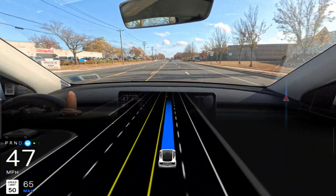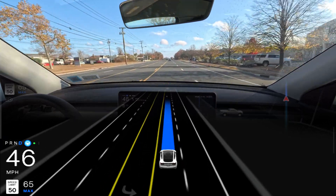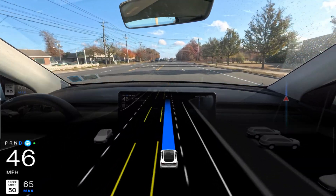My max speed is set to 65 as you can see in the graphics, but for some reason the car is not following that. We are going though.